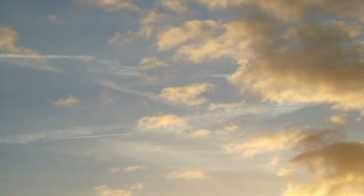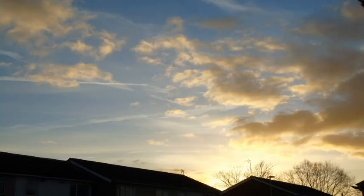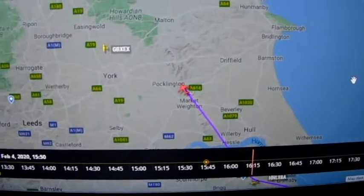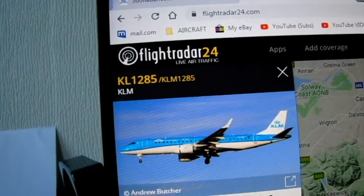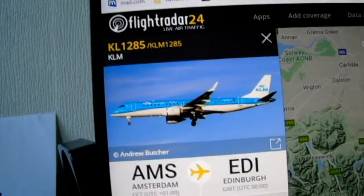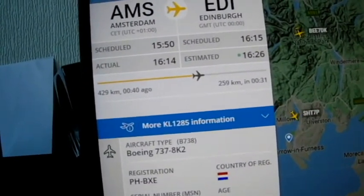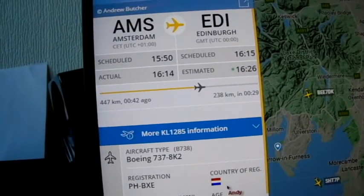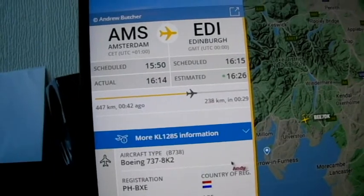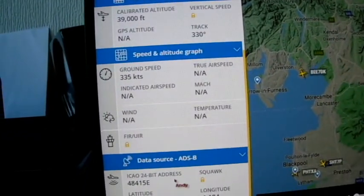It's flight KLM 1285, Amsterdam to Edinburgh, Boeing 737-800 registration Papa Hotel Bravo X-ray Echo, 39,000 feet as it's approaching us. ICAO code is 4841.